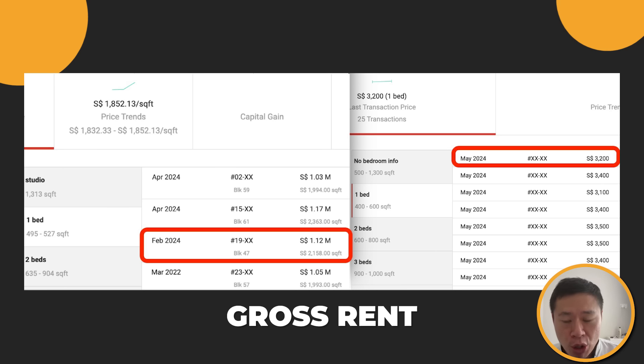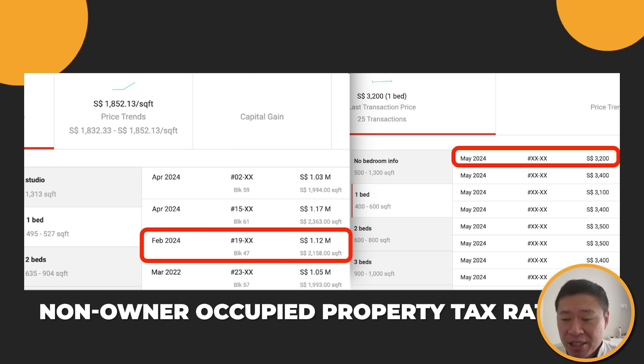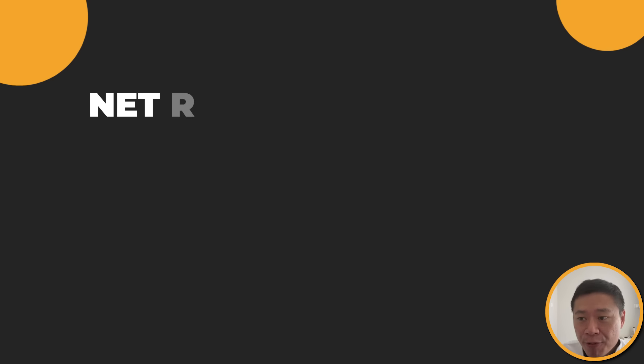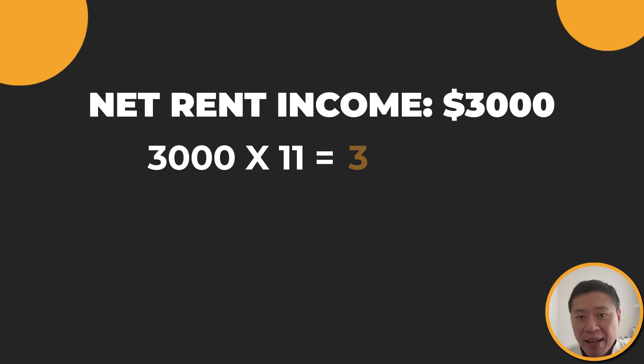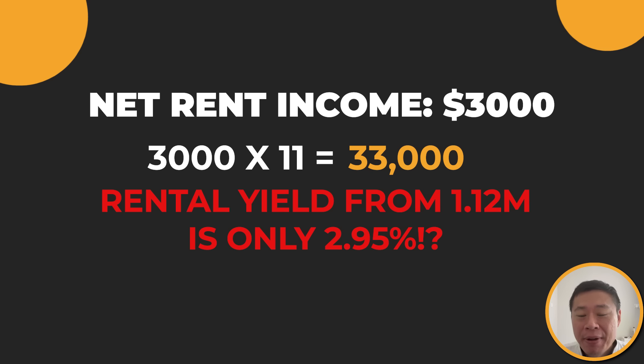The figures I've chosen are for someone who may have bought at $1.12 million and rented out at $3,200. $3,200 is gross rental. When you own a condo, you have conservancy charges, and if it's rented out, it's a non-owner-occupied property tax rate which is higher. So I'll give a net rent income of $3,000, which I feel is already pretty optimistic. One month of rent needs to be paid to the agent because there's a lot of competition for tenants. So we use 11 months of $3,000 passive income to get a total annual property net income of $33,000. That gives $33,000 over $1.12 million — only 2.95% rental yield.